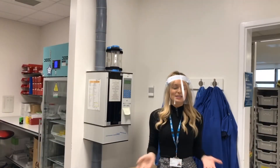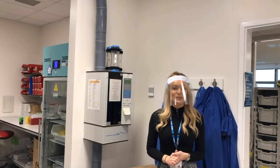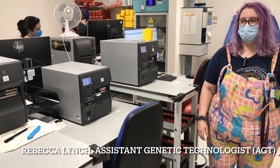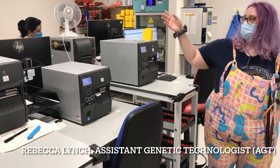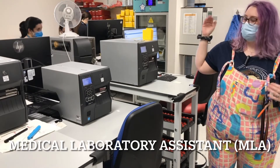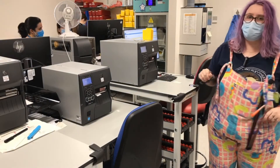This is the specimen reception room and I'm going to introduce you to Rebecca, who's going to tell you what happens here. I'm Rebecca, I'm an AGT in the pre-analytical team and also work in sample reception. When the samples arrive, they come in through the window over there, are unpacked by our MLA team who will then put them in boxes and on this ramp here, ready for AGTs to book them in on that side.